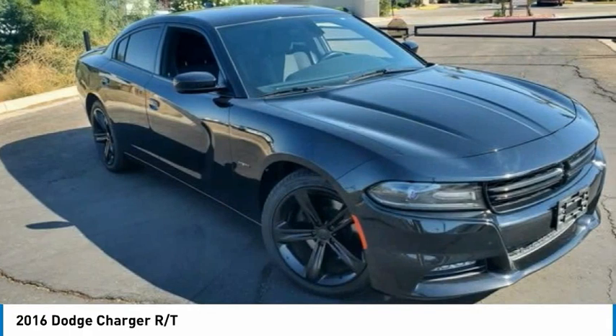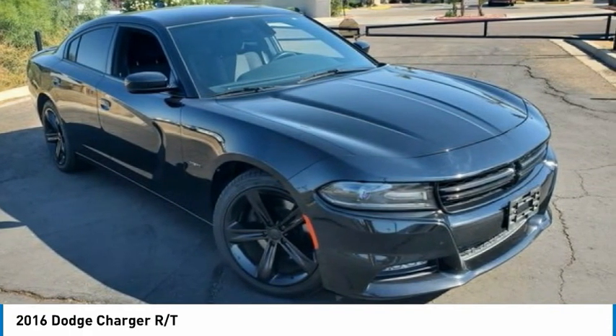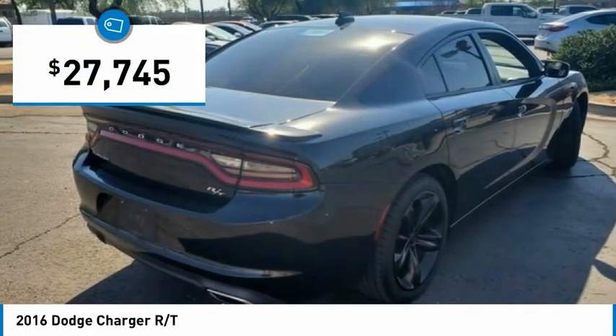The Charger is a powerful sedan that excites at every turn. Peace of mind comes standard with Charger's 5-star government front and side impact crash test rating, and is priced below $30,000.